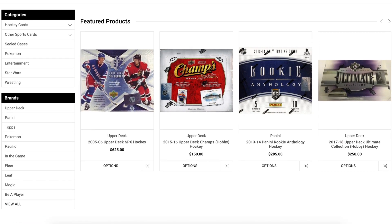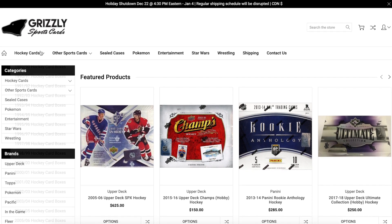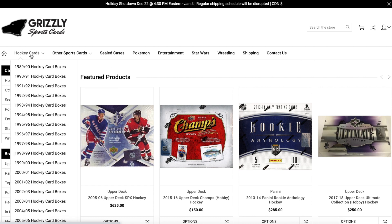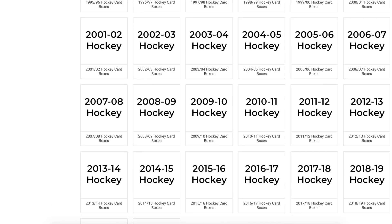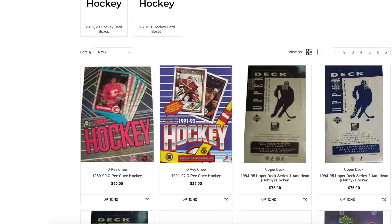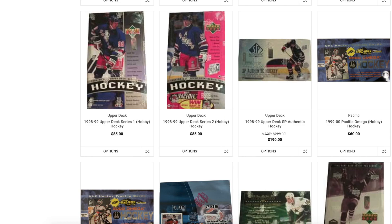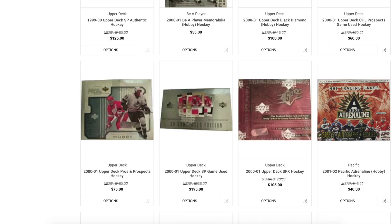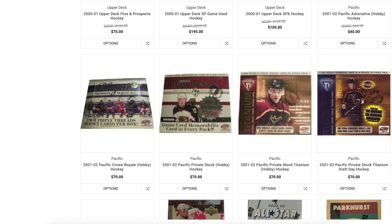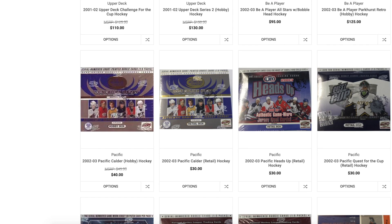Store number four on this list is Grizzly Sports Cards. I haven't actually bought from them since the summer, because one thing that does kind of suck about their store is that the shipping is very expensive — which is why you should always buy in bulk if you're going to buy from Grizzly Sports Cards. The real good thing though is they have an amazing selection of hockey card products. They're known for having some really good prices on older sealed product.